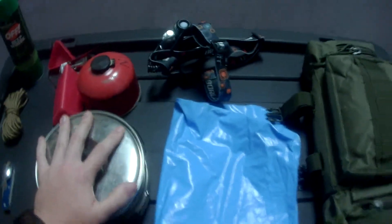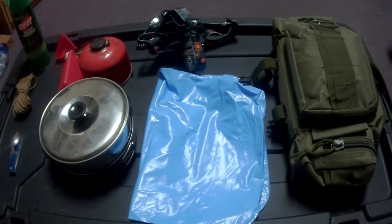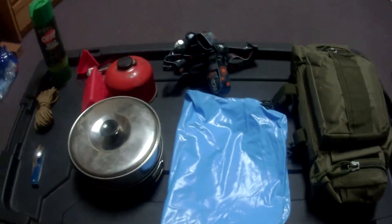That's my top ten items that I like to bring while camping. Again, it doesn't include a tent or anything — I'll leave that to your own discretion. Thanks, guys.